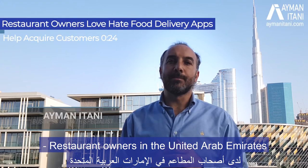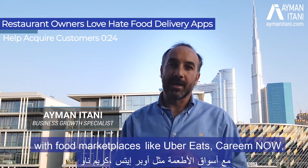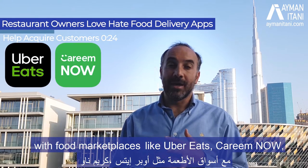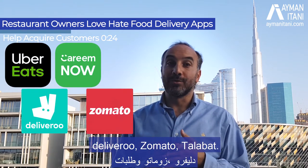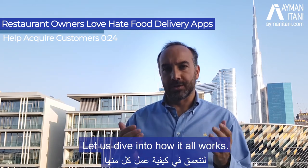Restaurant owners in the United Arab Emirates have a love-hate relationship with food marketplaces like Uber Eats, Kareem Now, Deliveroo, Zomato, and Talabat. Let us dive into how it all works.